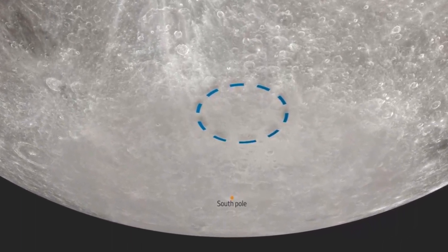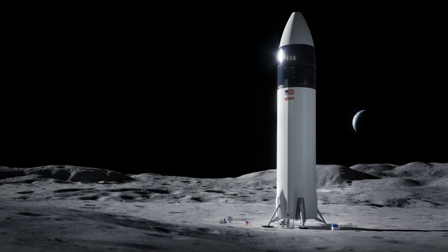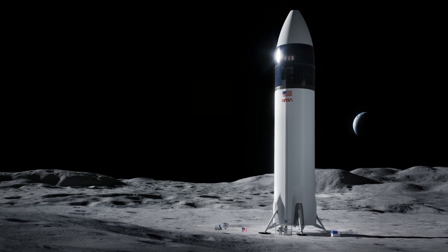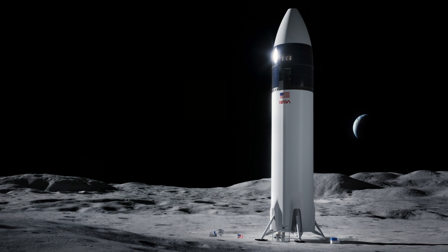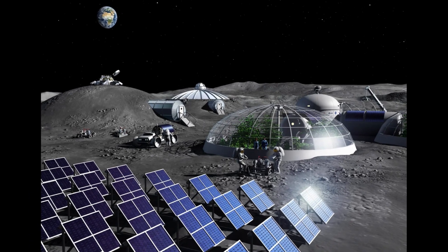This could enable more extensive exploration of our solar system. NASA is planning to send astronauts to the moon's south pole as part of the Artemis 3 mission, likely in late 2025 or 2026. They have even been thinking about building bases in the area in the coming years.